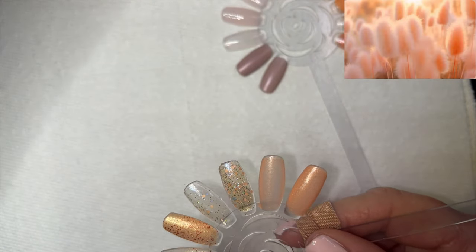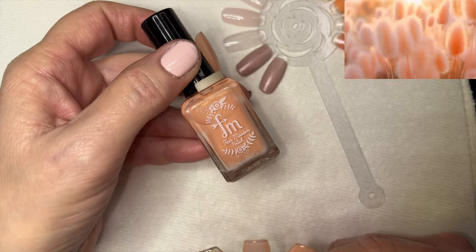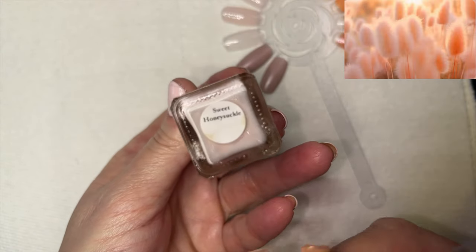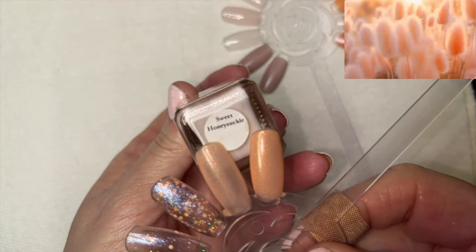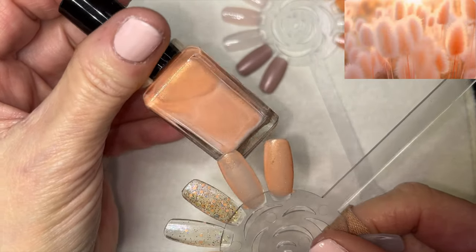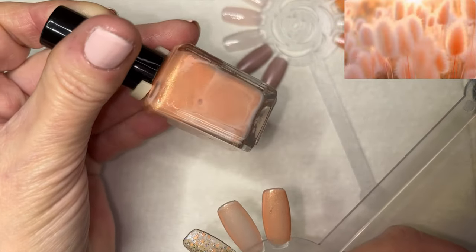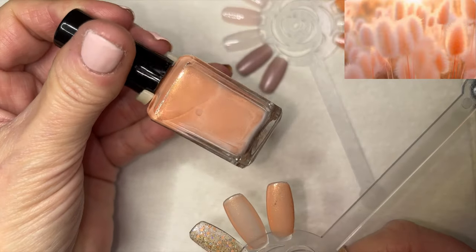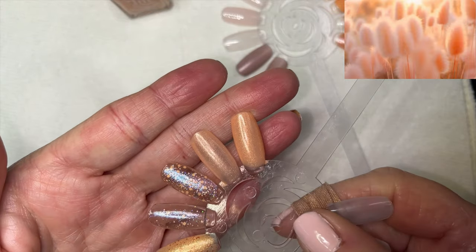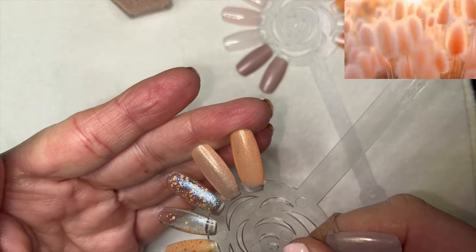Now our first indie brand — Fair Maiden Polish, called Sweet Honeysuckle. It has a little ugly bottle syndrome with white pigment stuck to the bottle, but it doesn't affect application. This is a pretty one in one coat and two coats and went on very nicely on the swatch wheel.